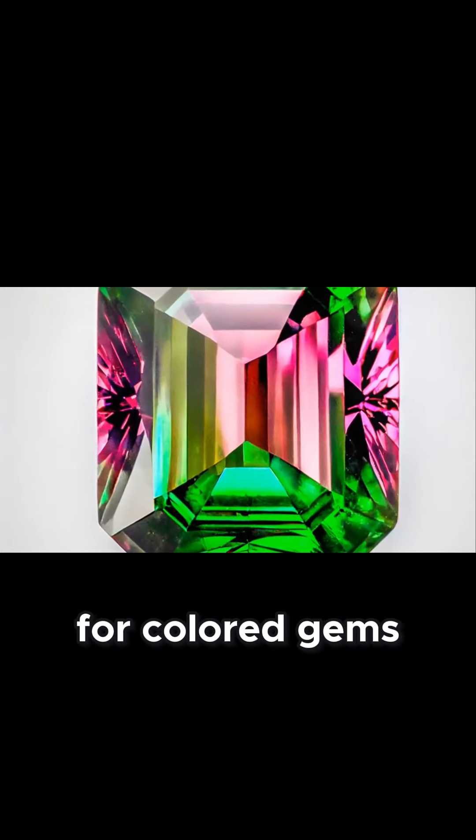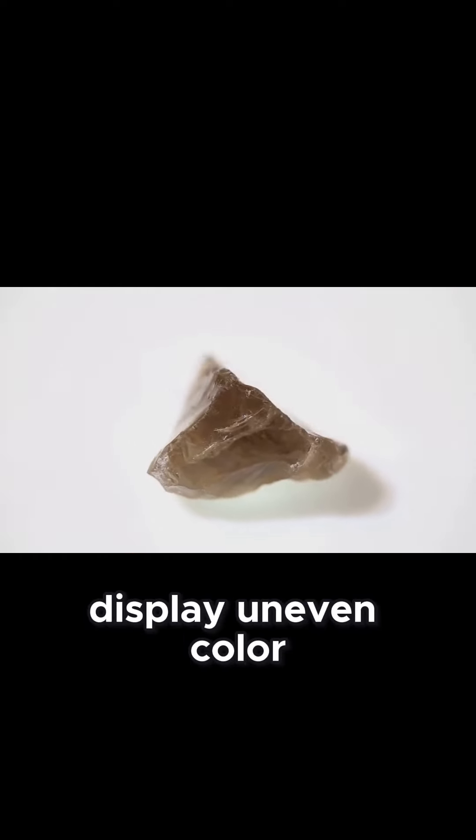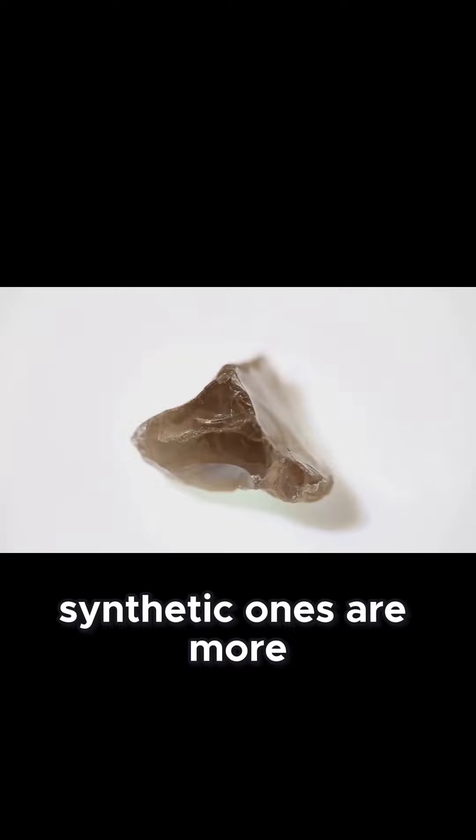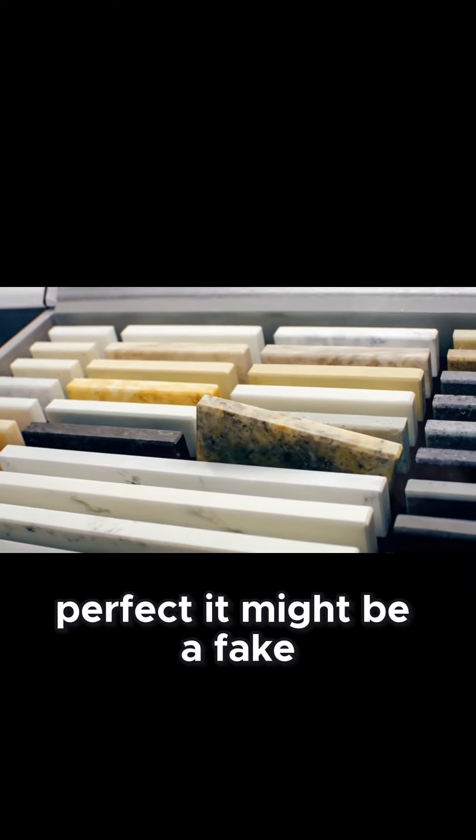For colored gems, like rubies and sapphires, color zoning is another clue. Natural gems often display uneven color distribution, whereas synthetic ones are more uniform. So if the color looks too perfect, it might be a fake.